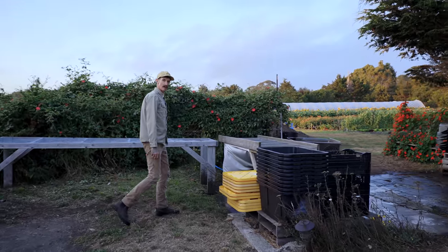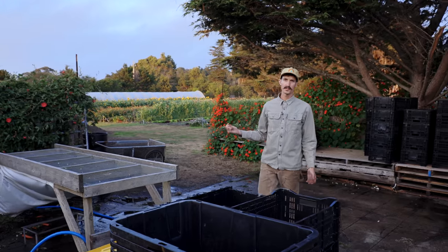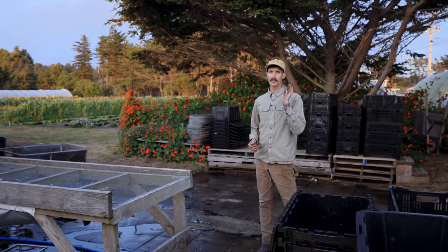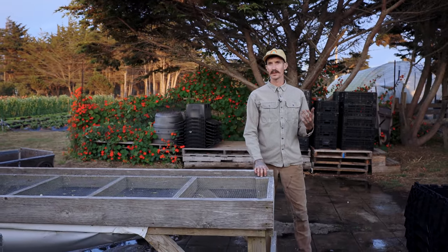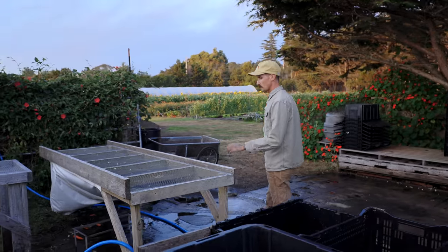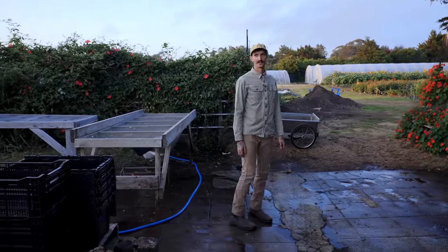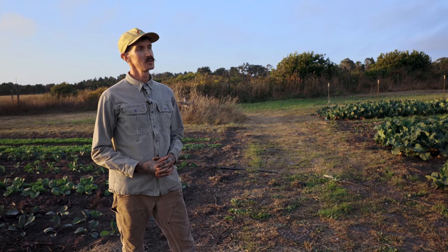This is our outdoor wash station. I like to wash as many roots as I can outside — it keeps the mess out of the barn and also lets you take in the beauty of the outside world instead of being inside a barn as much as possible. It's just a simple little table and a concrete slab with a drain. Thanks for coming along on our little farm tour — we hope you enjoyed it.